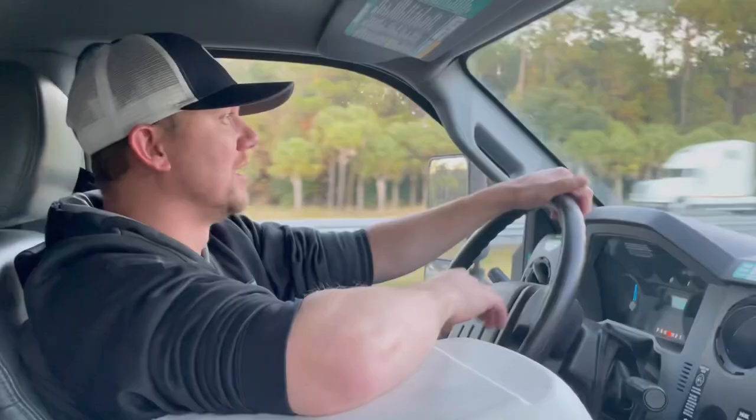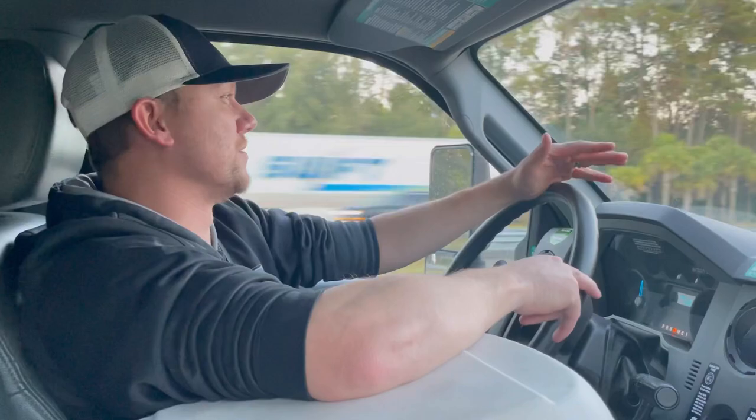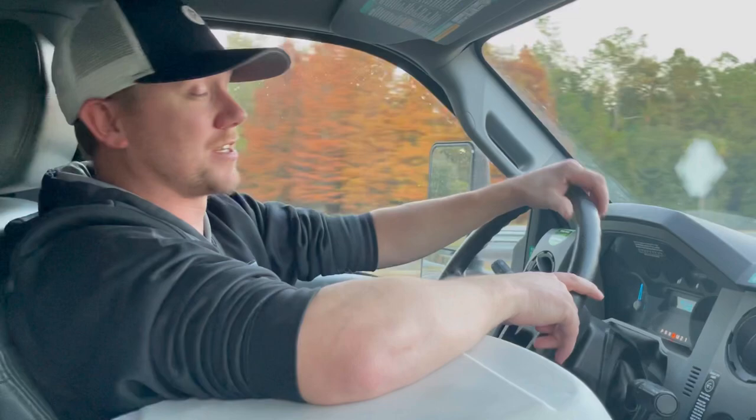Guys, we are so excited to be back in Florida — it's a really good feeling. It really feels like we're truly home now. We've got a couple hours left of our drive to get to Clermont, but we're excited to get there tonight. We're going to stay in a hotel tonight, unpack the U-Haul tomorrow, and then we're home, guys.